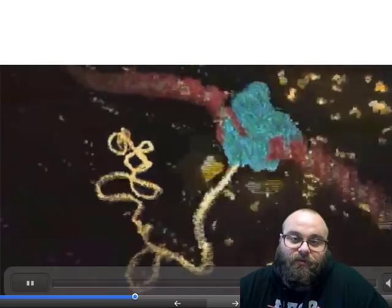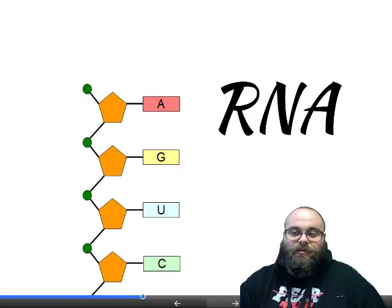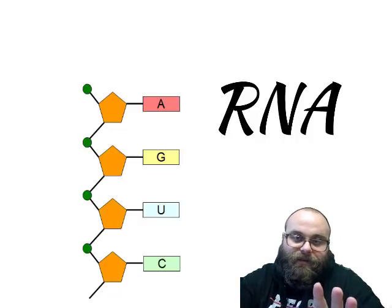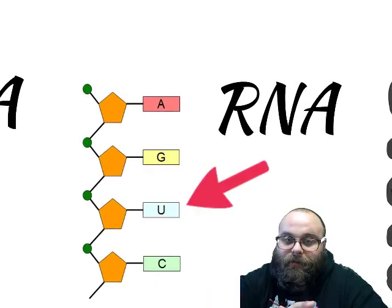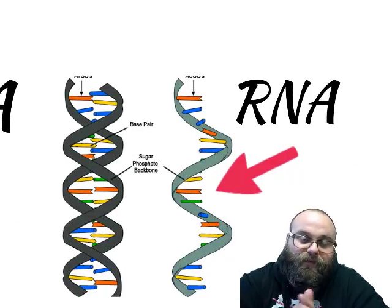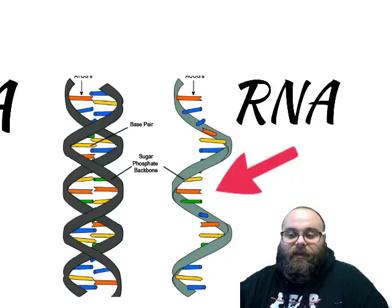So what changes during transcription? RNA is a different chemical than DNA. RNA has all of the same nucleotides that DNA does, except for thymine — thymine is replaced with a chemical called uracil in RNA. RNA is also single-stranded, unlike DNA, so it looks like half of a DNA molecule. RNA also has a different function than DNA, which we'll get into in a bit.